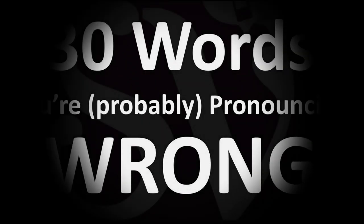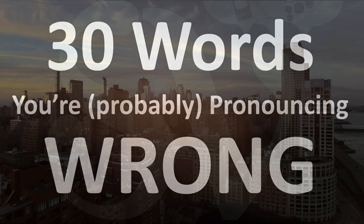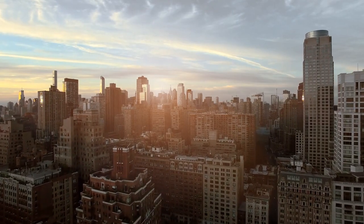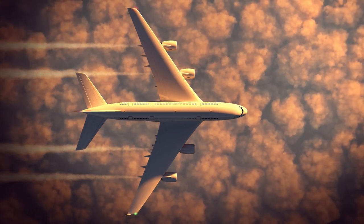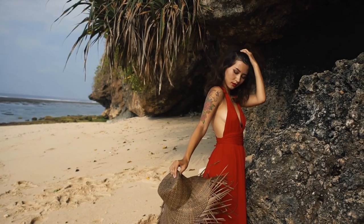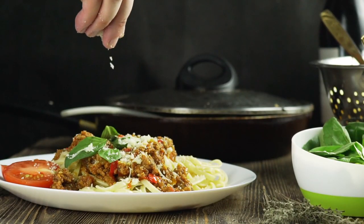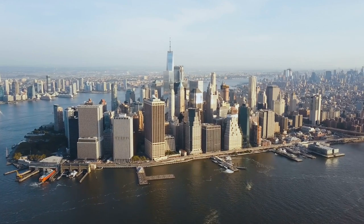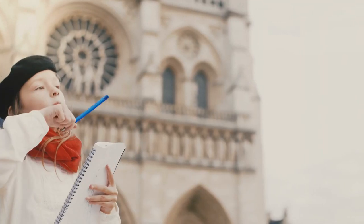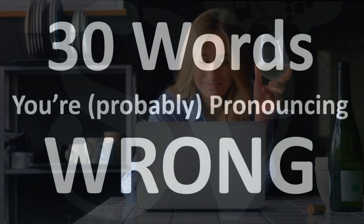We are looking at how to pronounce 30 very common and useful words that you've probably been pronouncing wrong, or at least that you've never really known how to say correctly, which is often because they come from other languages. We're going to be traveling the world together — the world of words, English, food, fashion, and names. At the end of this video, I'll tell you how you can greatly improve your vocabulary and pronunciation skills.